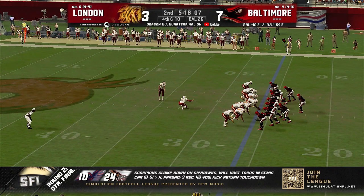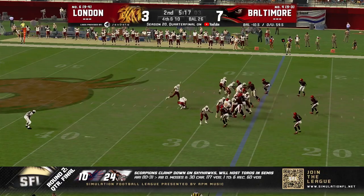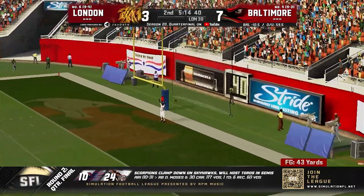He's looking at a 43-yarder from the right hash. Perfect on the season thus far — 20 of 20. Snap is good, hold good, kick up and on the way — it is up and it is through. No issues there.